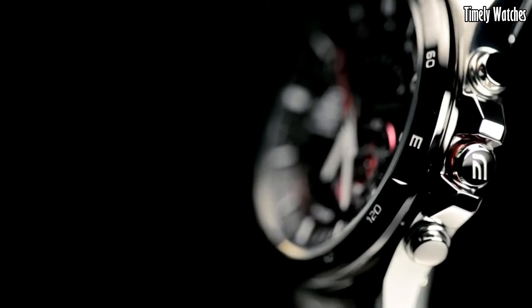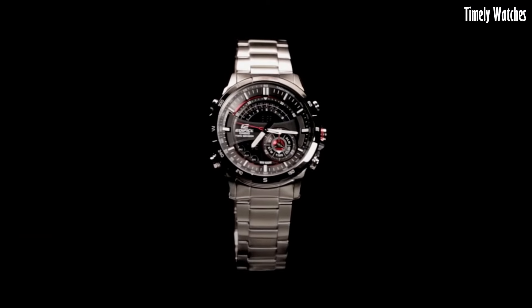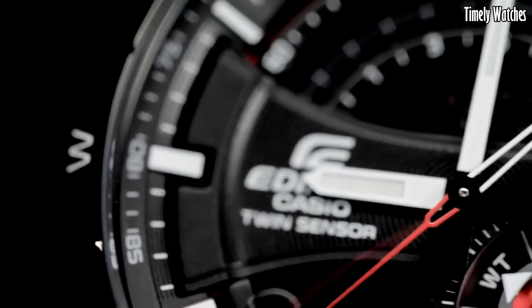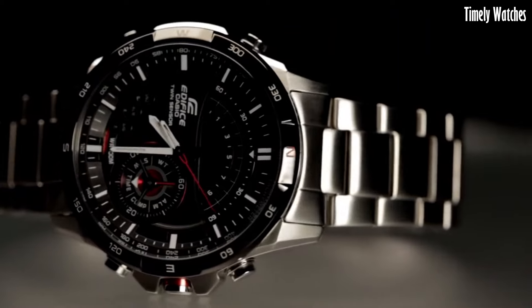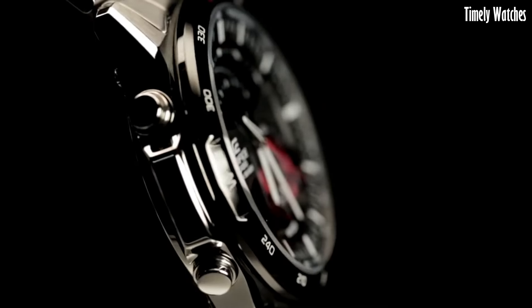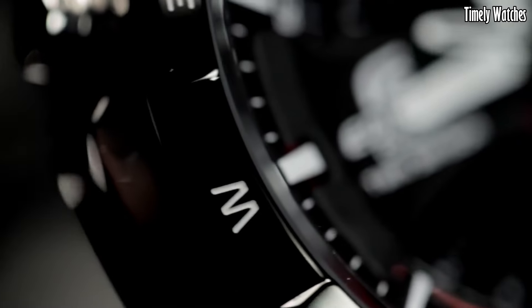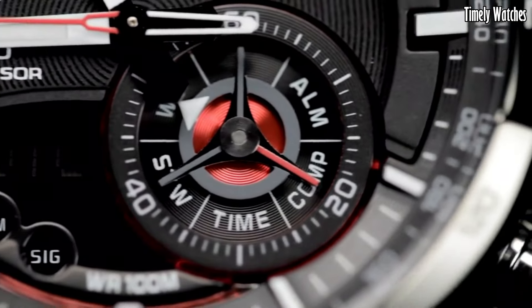Additionally, it offers a thermometer for monitoring temperature, a world-time function for multiple time zone tracking, and a stopwatch for precise timekeeping. The watch also includes alarms and a calendar. Its rugged design, water resistance, and durable materials ensure it can withstand tough conditions.